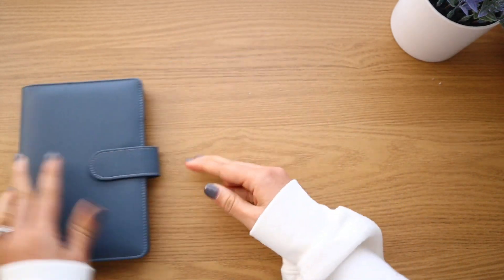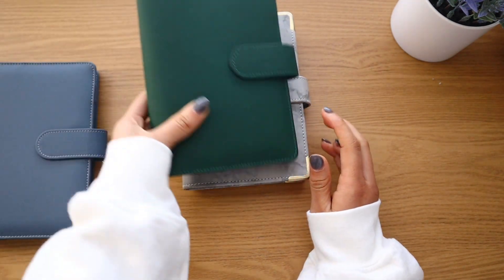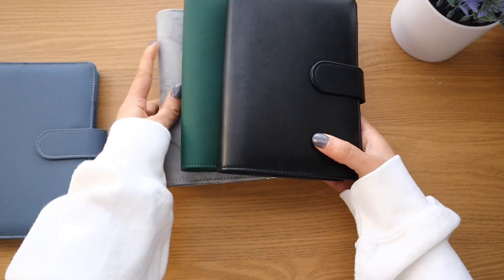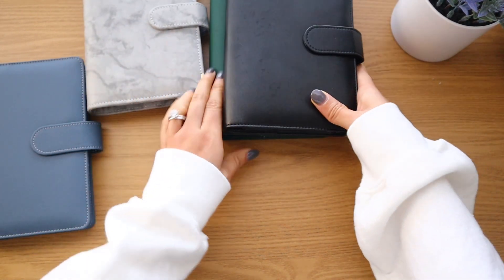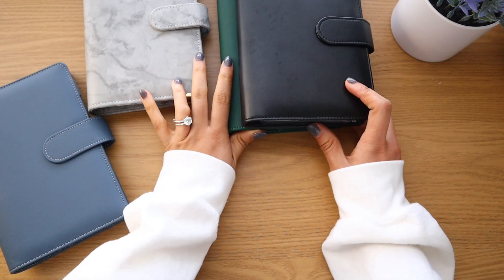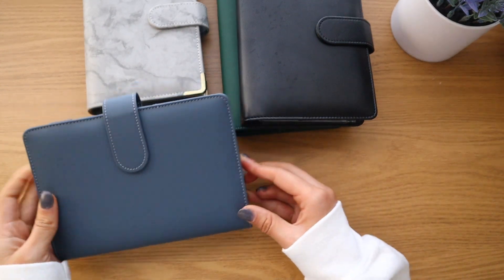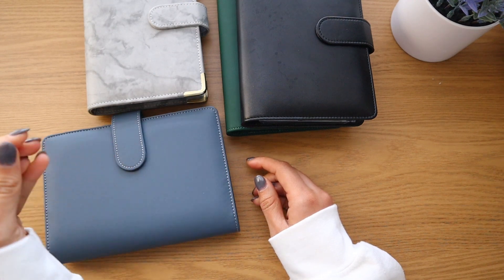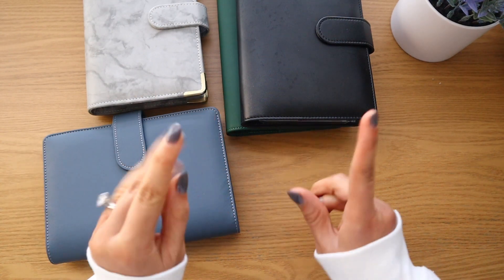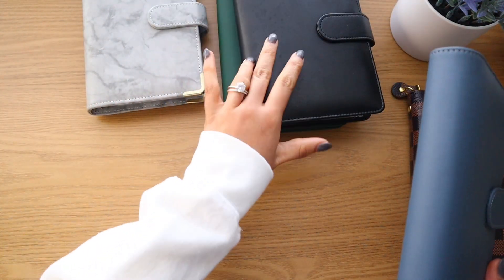I haven't really thought this out yet, but right now I have a bills binder, a high priority binder, and a low priority binder. I think I'm going to keep those three the same — bills, high priority, low priority — but then I'm adding a seasonal category and a personal binder. I don't have a binder for personal yet.